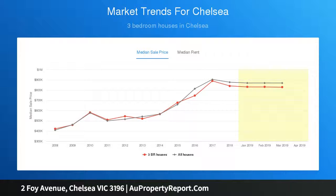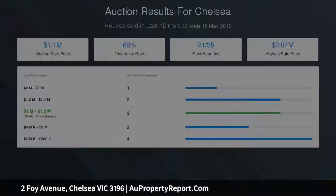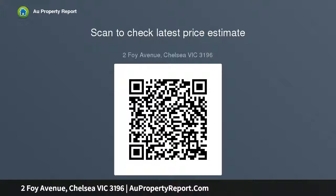The character-filled residence features high ceilings, reverse cycle heating and cooling, a generous living room and dining room, study space, a central kitchen with Westinghouse electric cooker, 3 good-sized bedrooms, 1 BIR, bathroom with separate shower, a second bathroom, plus a backyard with two sheds.